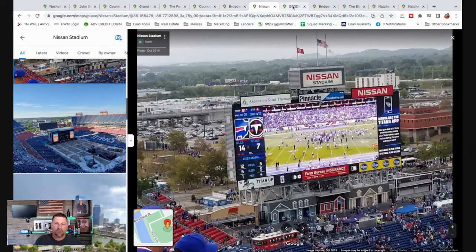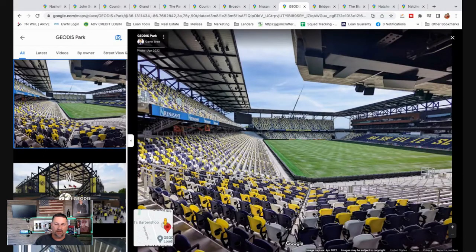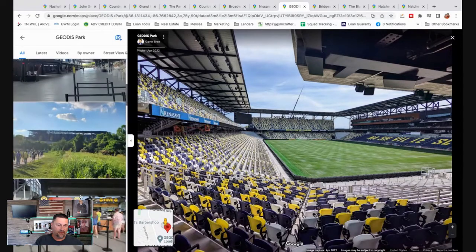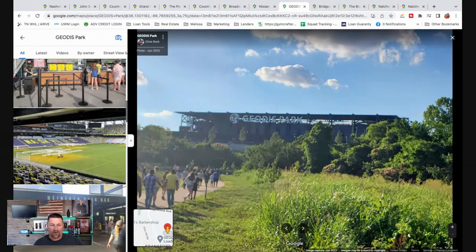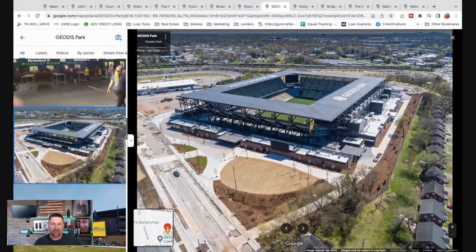Here's our newest park — this is Geodis Park, our brand new soccer stadium. It is massive, certainly a big soccer venue. Soccer has really become more popular recently in America, and they're building these gigantic parks to house the new major league soccer teams coming to all these cities.